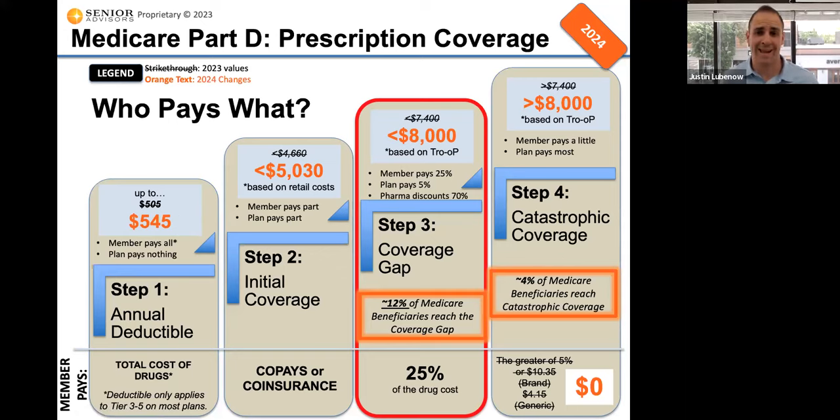Most of these plans that have a deductible generally do not apply it to low cost tier one generic drugs. Those could still be zero copay or a couple dollars a month, even if you have a deductible. Normally, the deductible applies to those higher tier brand name drugs or the more expensive medications.